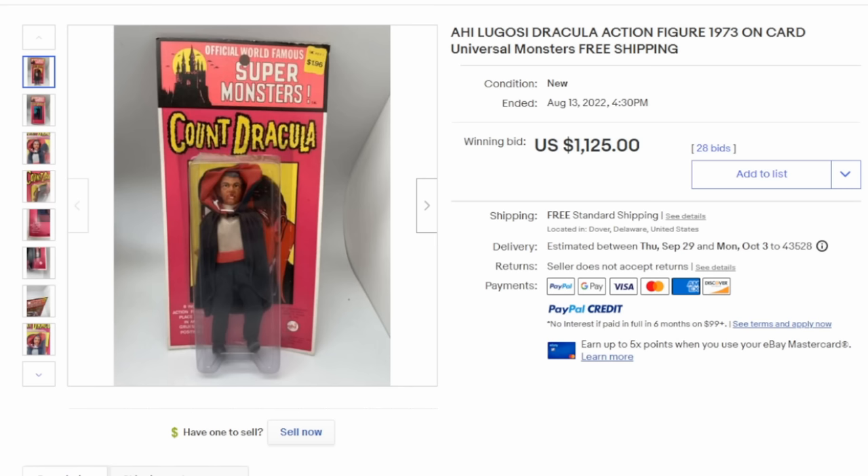Now Mego wasn't the only company that produced Mego-style figures. You will also run into AHI and many other companies. Large numbers of these were produced. This is Count Dracula, designed after Bela Lugosi, and these routinely sell for over $1,000 as you see it here.